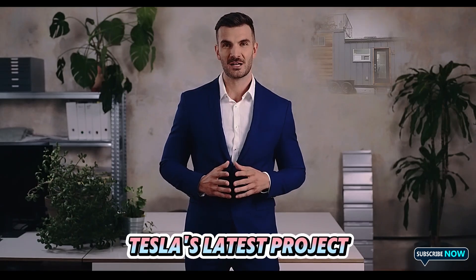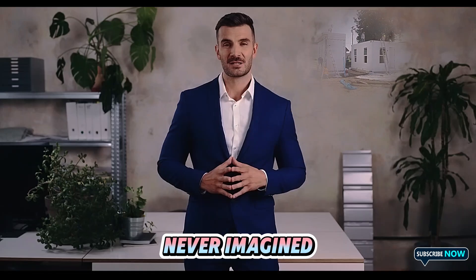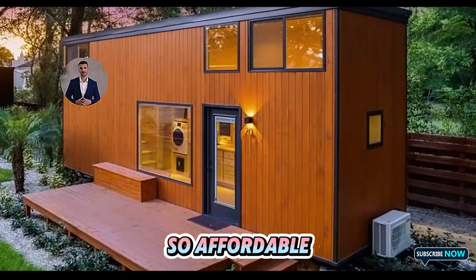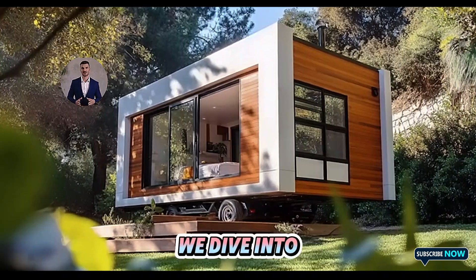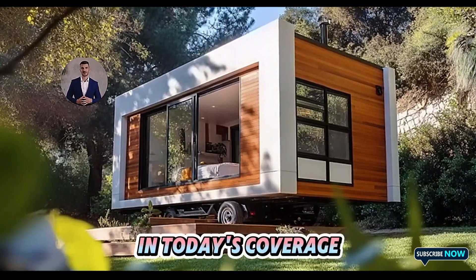Tesla's latest project is set to disrupt the housing market in ways we never imagined. Why is it so affordable and how soon can we expect it to hit the market? Stick around as we dive into all the exciting details in today's coverage.